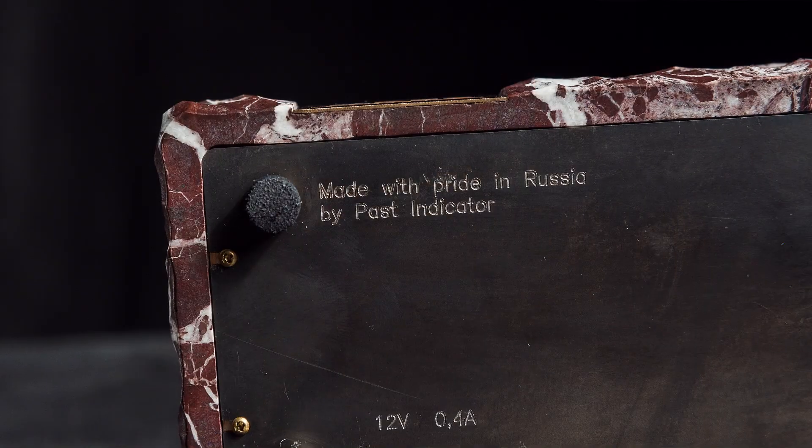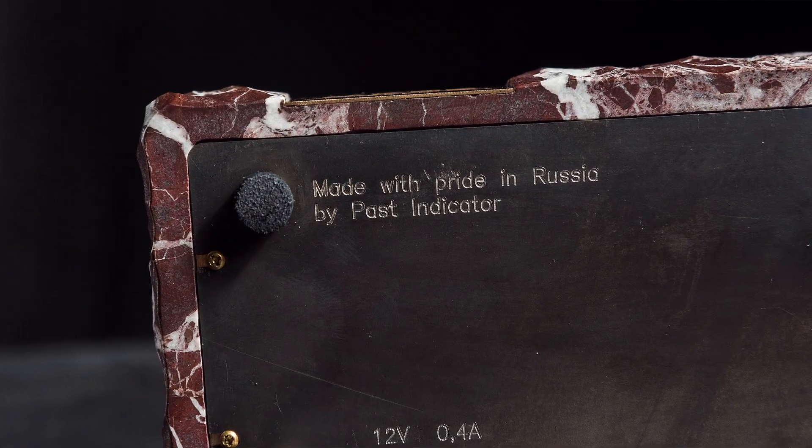Second block of questions: warranty, Nixie tubes, manufacturing, and production time. Where do we produce our clocks, and is it really a unique handmade product? Yes, it's a handmade, unique product. Our company produces these clocks in small batches — from 1 to 100 clocks — in Russia.